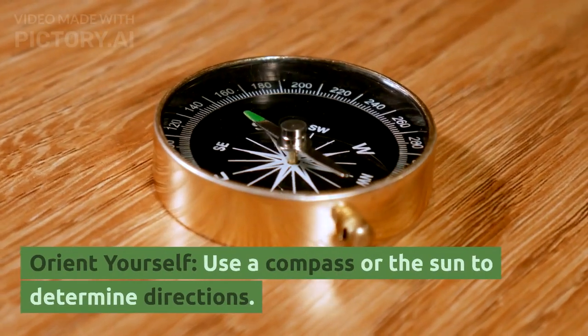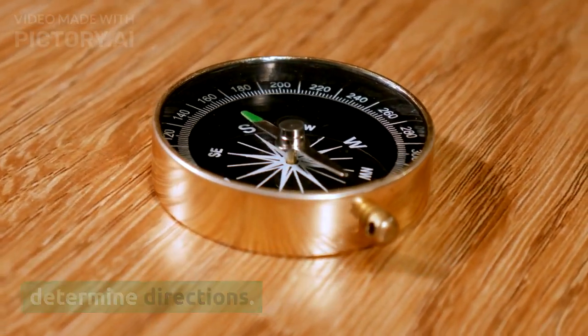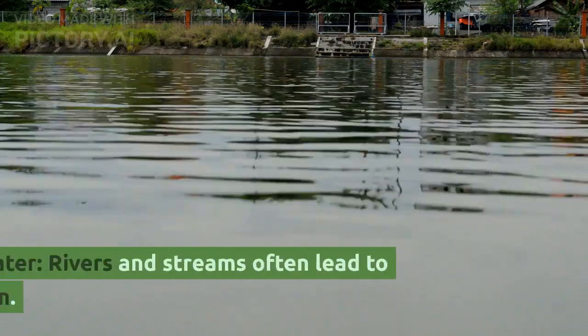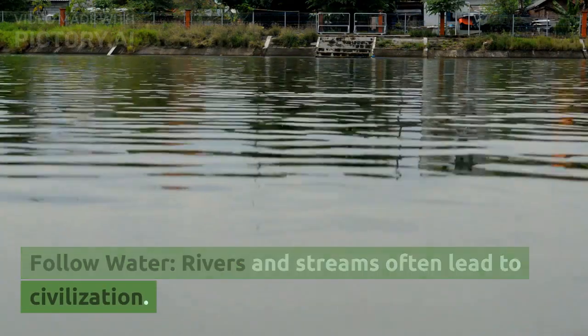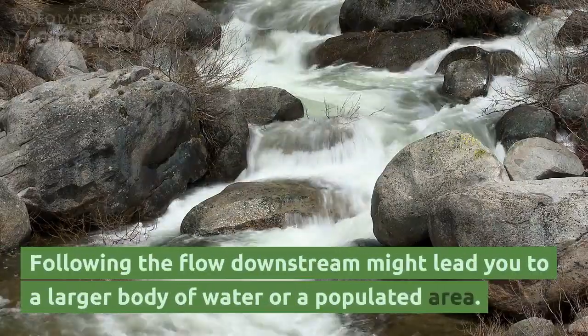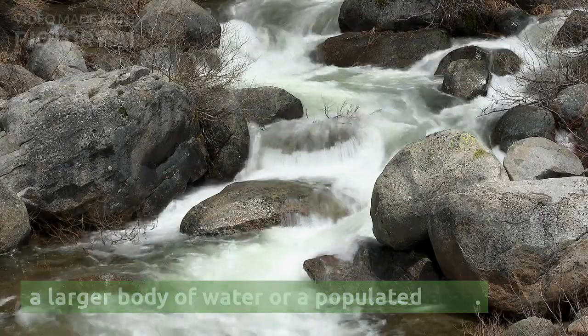Orient yourself. Use a compass or the sun to determine directions. Establish a sense of direction to help you navigate. Follow water — rivers and streams often lead to civilization. Following the flow downstream might lead you to a larger body of water or a populated area.